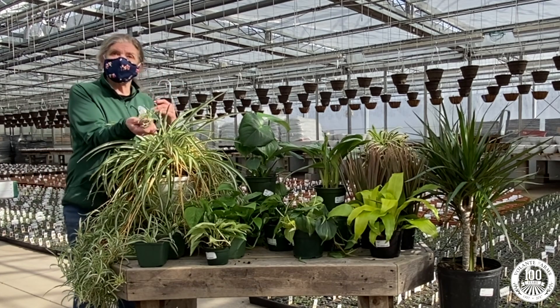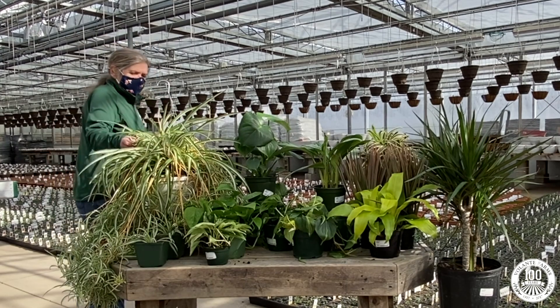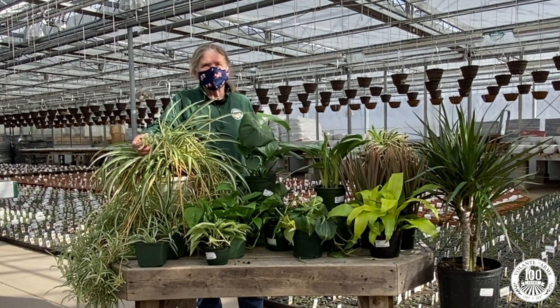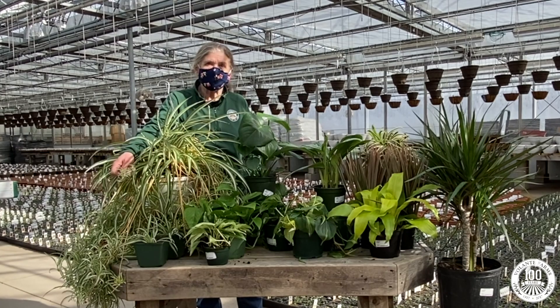They produce tiny little plants on the ends of their stems. These are called spiderettes. When the spiderette is large enough, it can be potted up into another pot and you'll have a second plant for yourself.